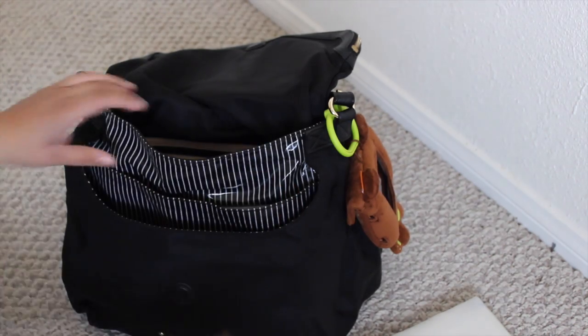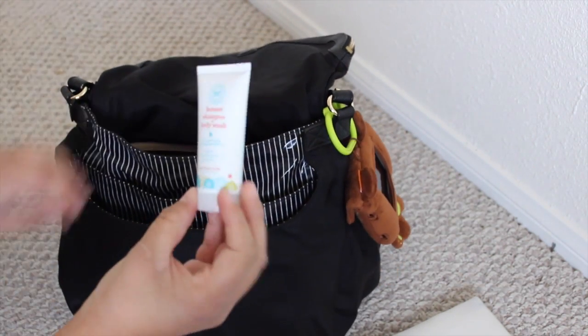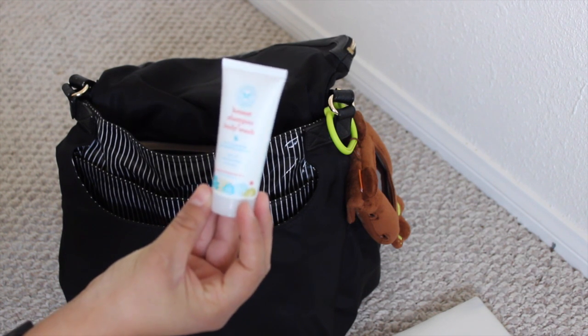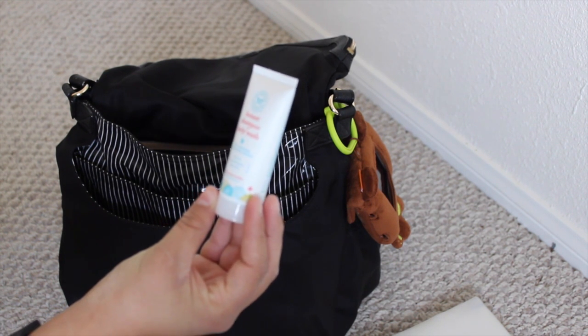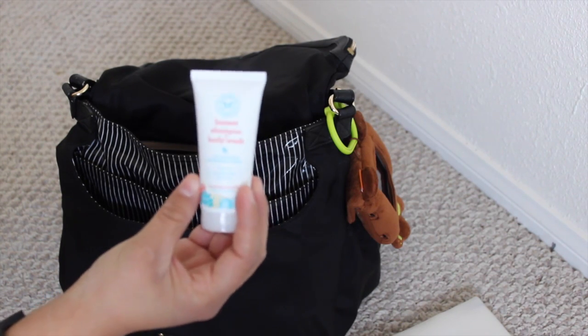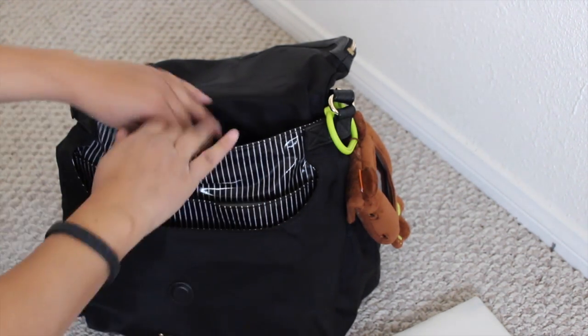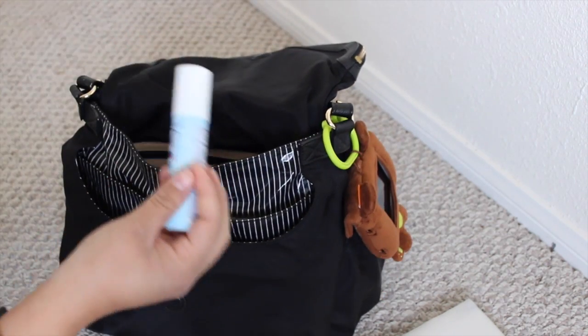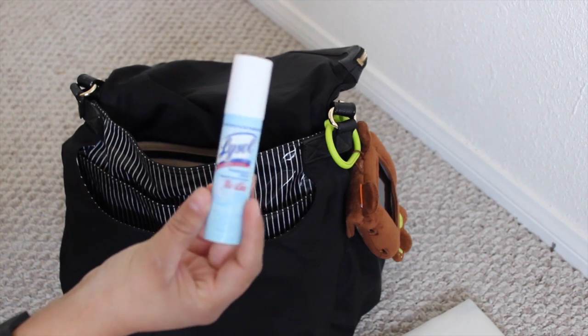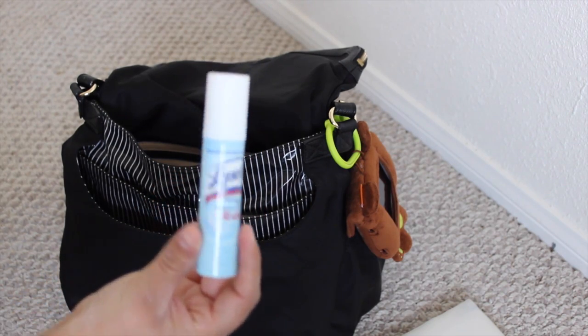I also have the Honest Shampoo and Body Wash. It smells really good — it has like a vanilla yet fresh scent to it. I also have disinfectant spray for those public bathrooms, which can get really gross.